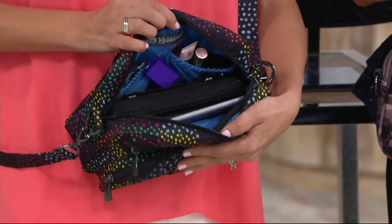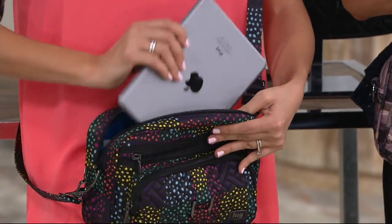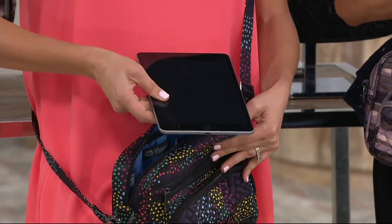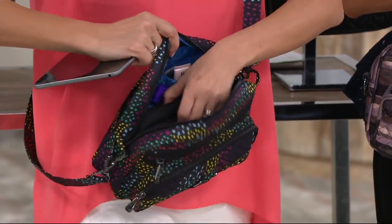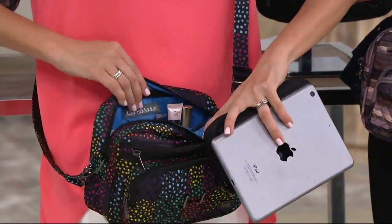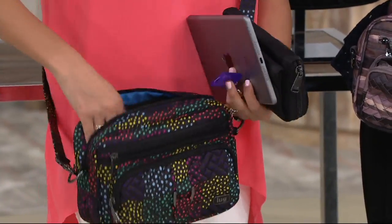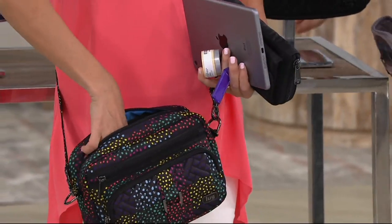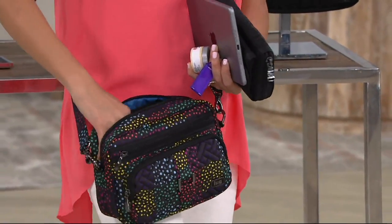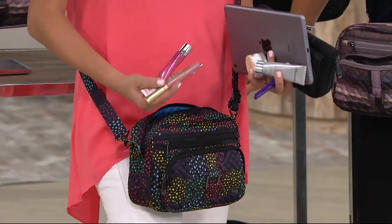In the main compartment, it's fully RFID protected, and you can put a full iPad mini in there just for size reference — also a full-size east-west wallet. And then you've got two cargo pockets at the back that are going to tame all the little goodies, all your main necessities — lip gloss, lotion, hand sanitizer, whatever it is.